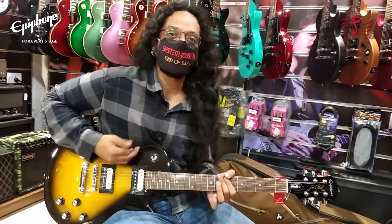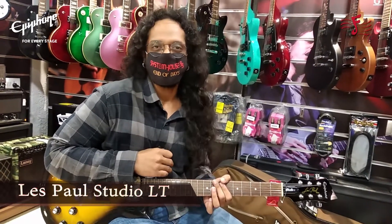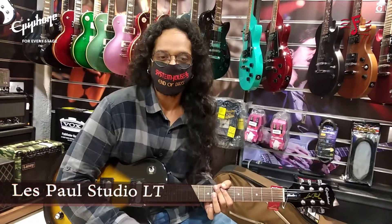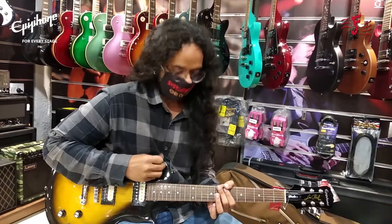Right now I want to show you this amazing guitar, which is the Les Paul Studio LT. If you guys remember, there used to be a guitar called the LP-100 at one point. This is the newest model that has come as a replacement for that, and it's a beautiful guitar.